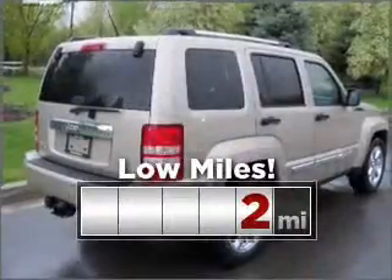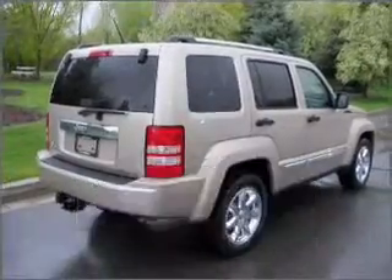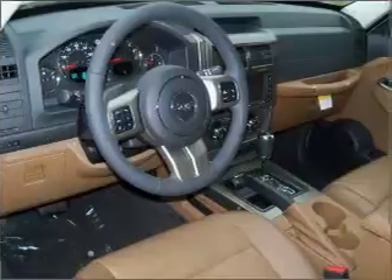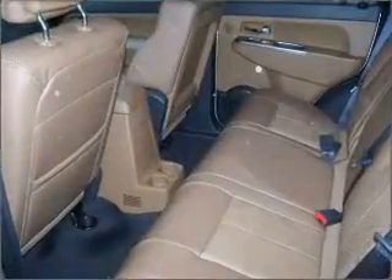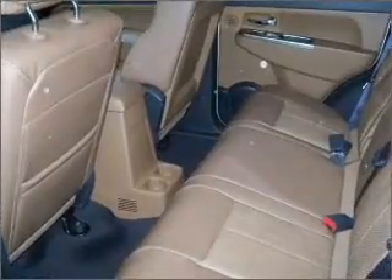Cruise around with peace of mind in this vehicle which features low mileage. Memory settings are one of the many luxury features on this vehicle. Fumble your keys no more with the convenience of keyless entry. This vehicle's leather seats add a stylish touch.